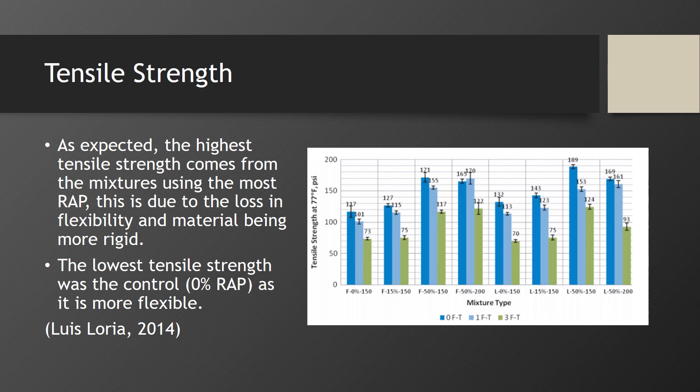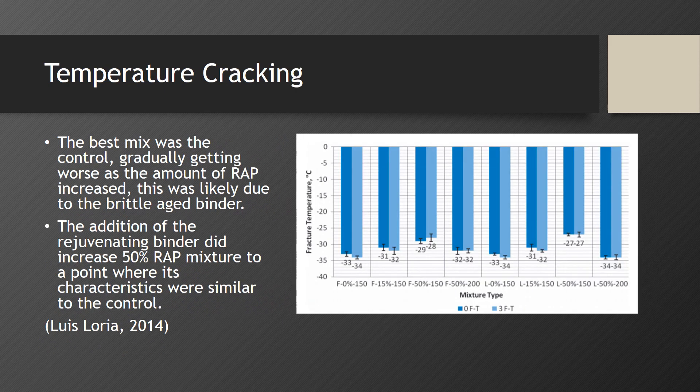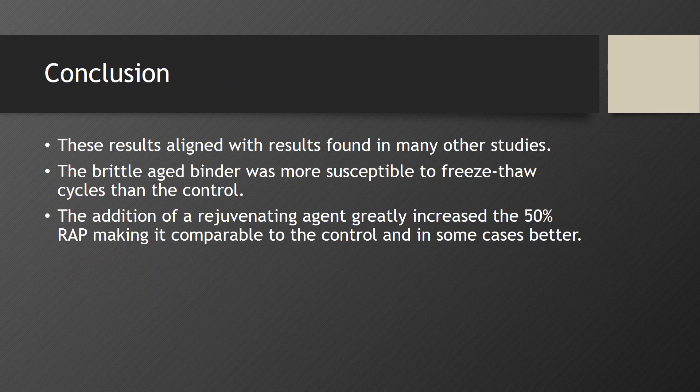As expected, the highest tensile strength comes from the mixtures using the most RAP, due to the loss in flexibility and the material being more rigid, while the lowest tensile strength was the control, as it is more flexible. The data shows the modulus of elasticity decreased as the freeze-thaw cycles increased. The modulus was much higher in those containing 50% RAP but was more significantly affected by the freeze-thaw cycles. Materials using the rejuvenating binder kept their elasticity much better than those without. The best freeze-cracking performance was the control, gradually getting worse as the amount of RAP increased, likely due to the brittle aged binder. The addition of the rejuvenating binder increased the 50% RAP mixture to a point where its characteristics were similar to the control. In conclusion, these results align with other studies: the brittle aged binder was more susceptible to freeze-thaw cycles, but the addition of the rejuvenating agent greatly increased the 50% RAP performance, making it comparable to, and in some cases better than, the control.